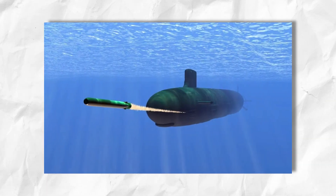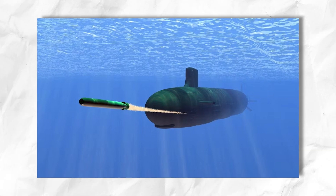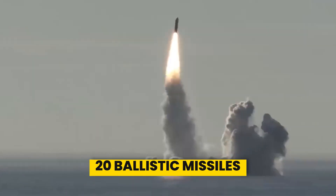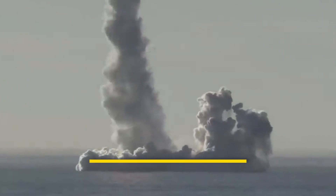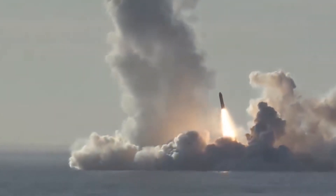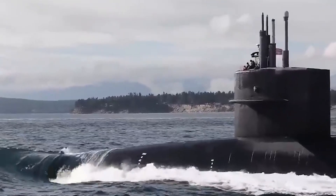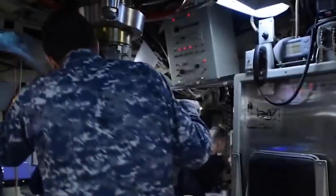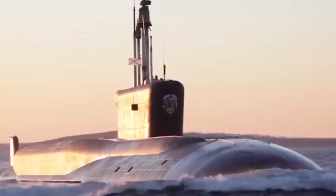These submarines boast sophisticated sonar and countermeasure systems for stealth and defense, including 20 ballistic missiles with MIRV technology to ensure formidable strategic capability. With extended endurance of 120 days at sea, they represented the pinnacle of Cold War submarine technology.